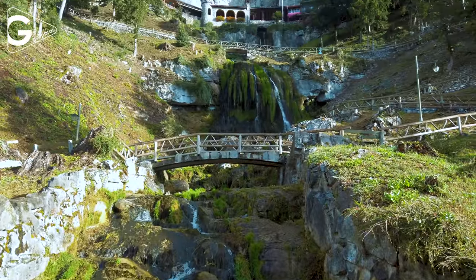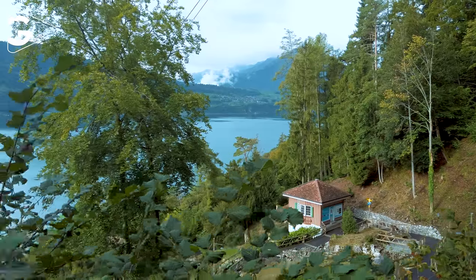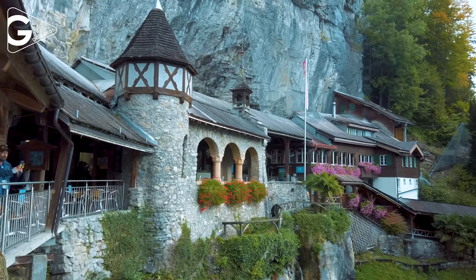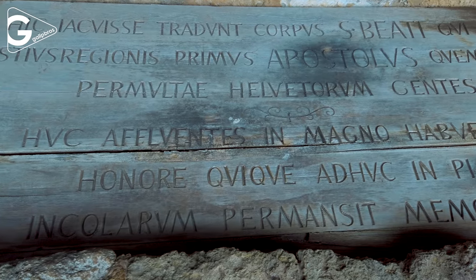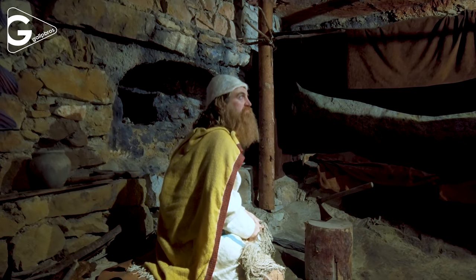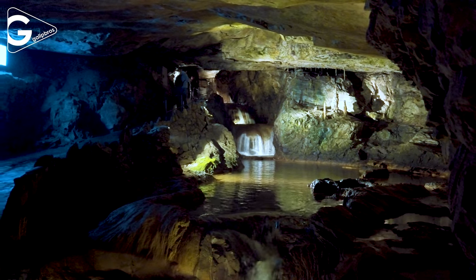St. Beatus Cave is located on the way between Thun and Interlaken, around Thunersee. There are well-decorated landscaping, a waterfall, a museum and a 1 km long cave. Legend has it that St. Beatus, the first Apostle of Switzerland, fought a dragon in the caves.